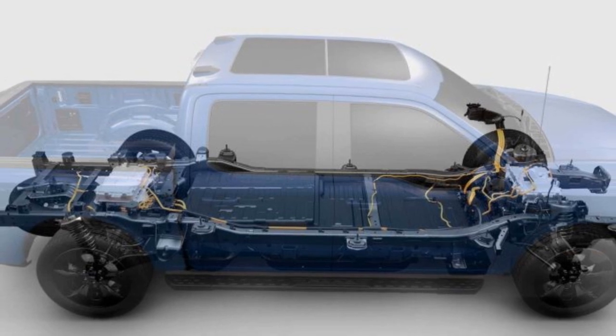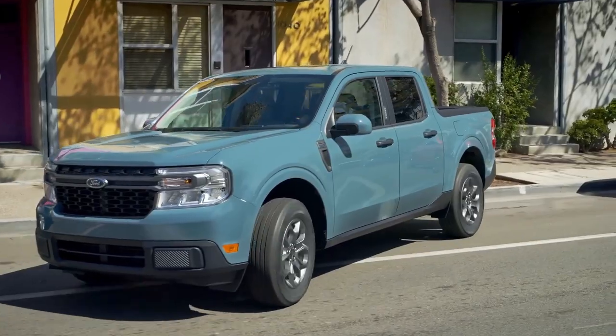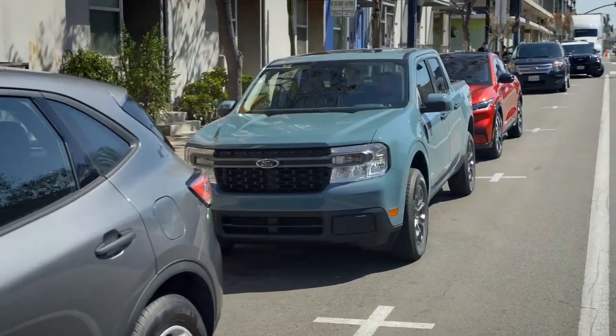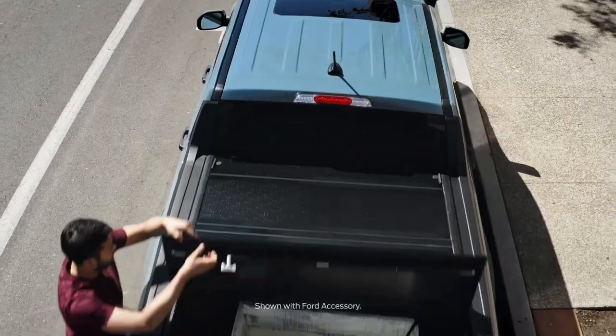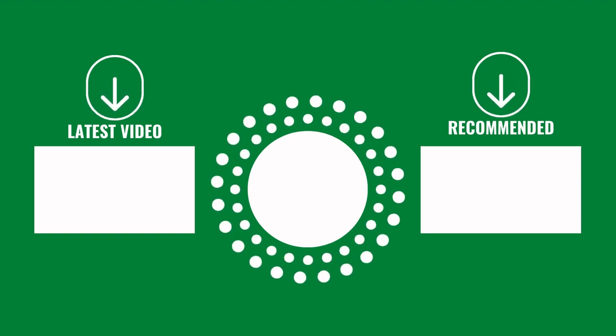As you can see, there's a lot to look forward to with the new Ford Maverick, and one of the big ones for a lot of people is the gas mileage. What's your favorite feature? Let us know in the comments below. Click one of the videos on screen to keep the journey going. Until next time, have a great day.